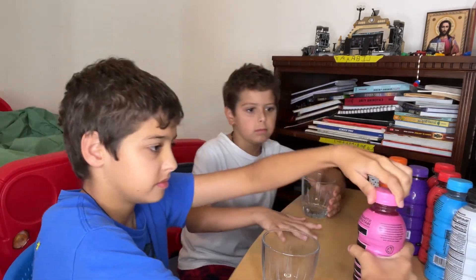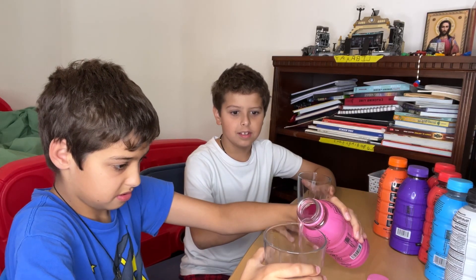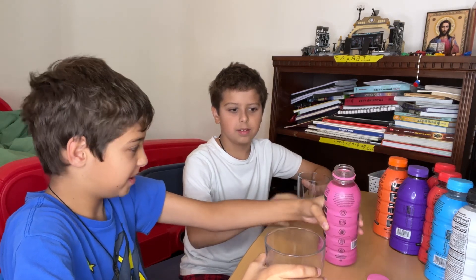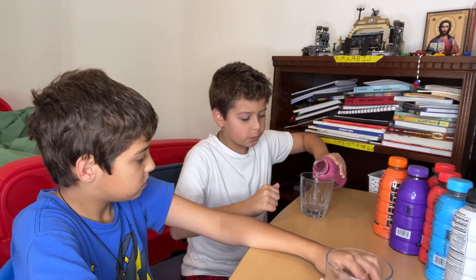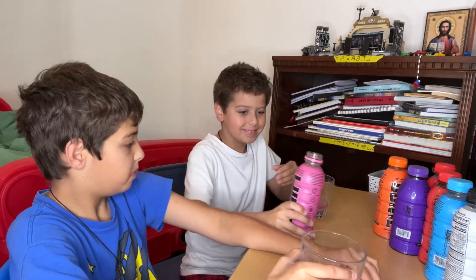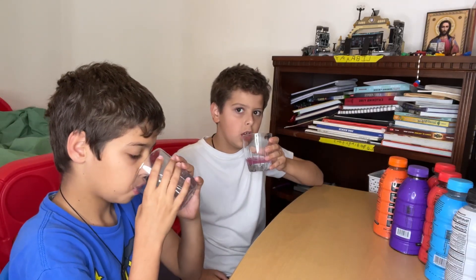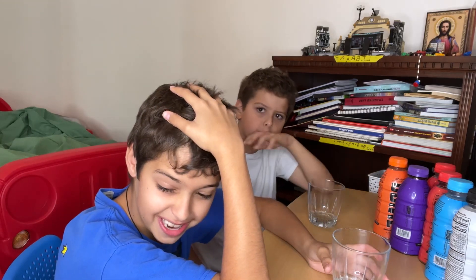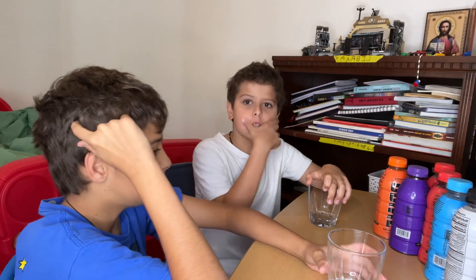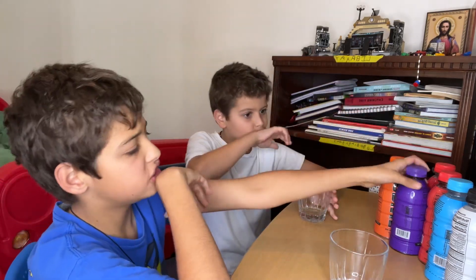Now let's try the strawberry watermelon. It might be good. It's pink. Let's see how it tastes. I'll give it like a six — I don't really like it that much. I'll give it a nine; it smells minty and it kind of tastes a little bit minty.